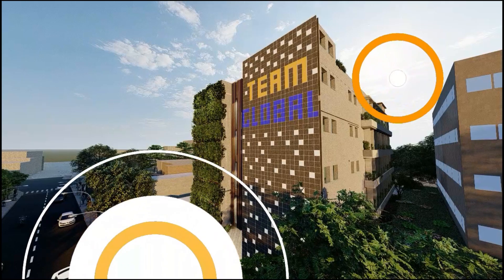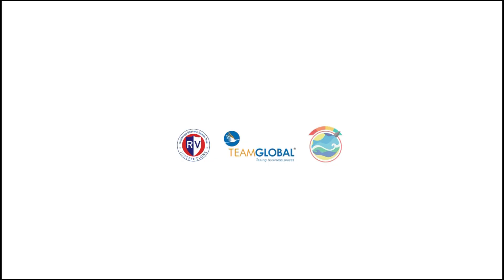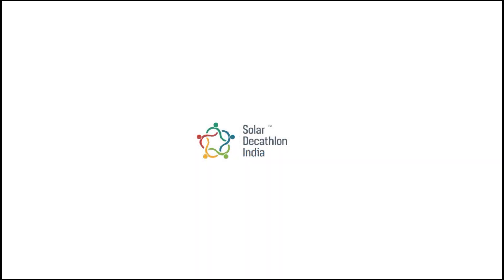This is how Team Ecocult has designed Sat Pranali as a user-friendly, resilient, affordable, energy and water efficient office building. Thanking RV College of Architecture and Engineering, Faculty Mentors, Team Global Logistics and Solar Decathlon, India.